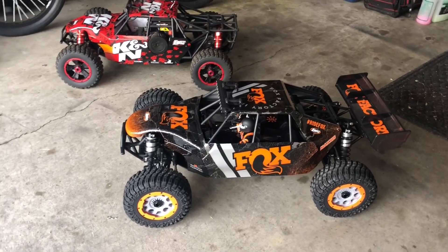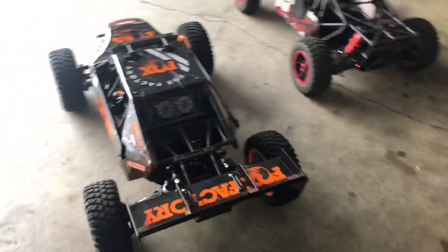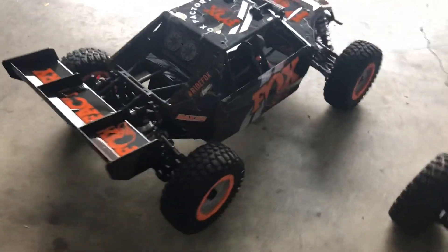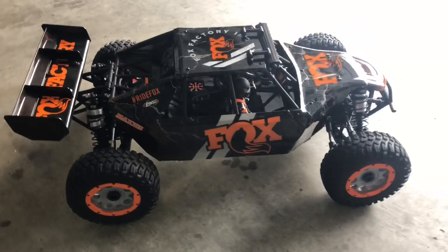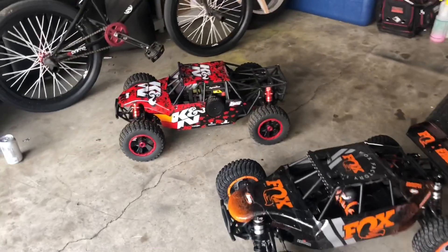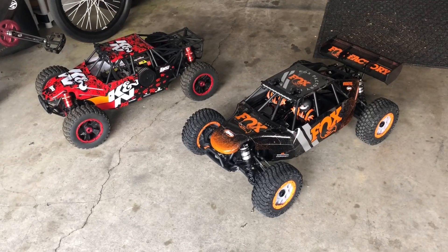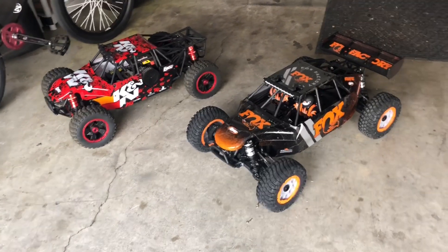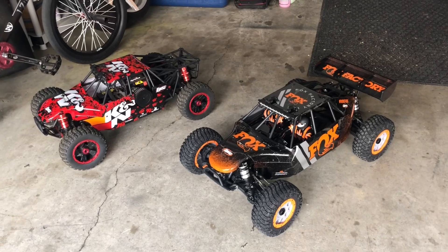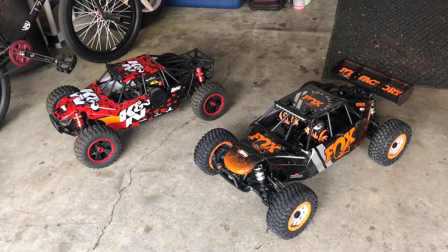Orange is definitely a favorite of mine, so just figured I'd give you guys a sneak peek of my DBXL-E 2.0. I'm gonna get them both out — fire up my gas one and then fire up the Fox edition — let's see how it does. I'm hoping it runs as good as it looks because it is truly an awesome looking RC. Thanks for watching guys.